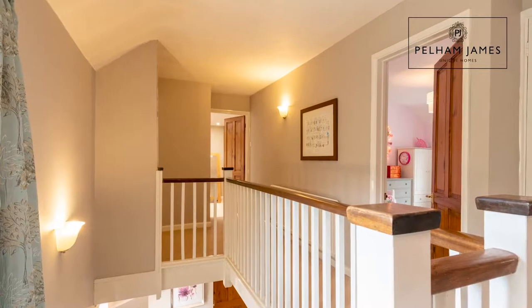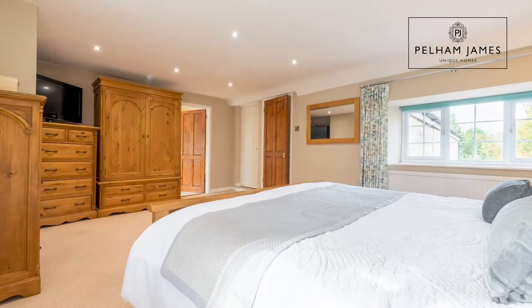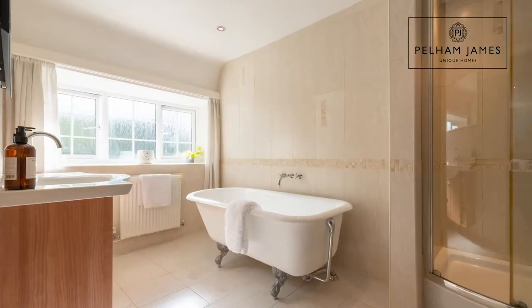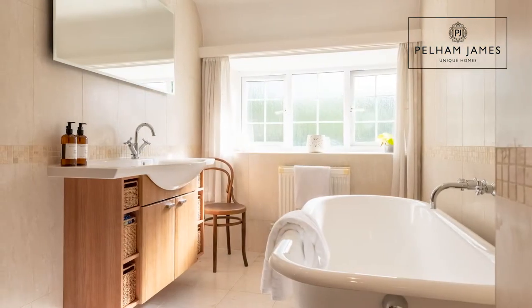At the end of the landing you'll find the master bedroom with dual aspect windows. This large bedroom has plenty of space to add additional bedroom furniture and also features a large ensuite with walk-in shower, roll-top clawfoot bath, basin and loo.